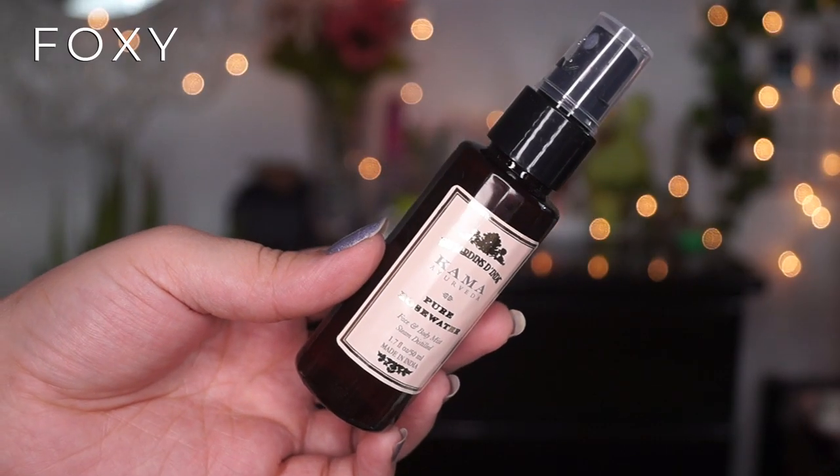My face is nice and clean now. The cleanser has taken care of the makeup that was still on the face — it has removed that and my face does not feel dry at all. So what I like to do next is use this rose water. I have been using this for years. This is pure rose water and what I like to do is just spray it on my face, then with a cotton wipe it one last time to make sure I don't have any makeup on my face.